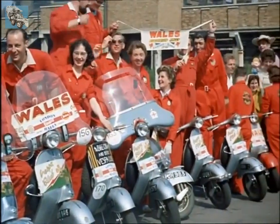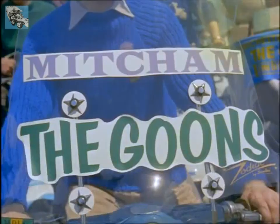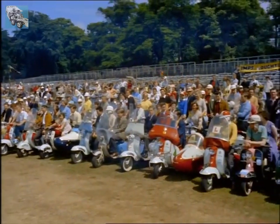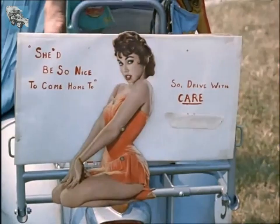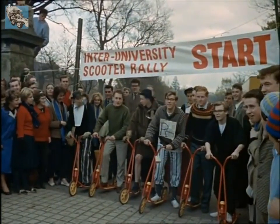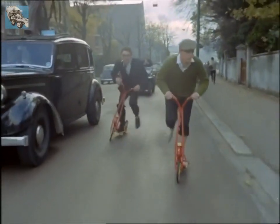Today, scootering is another motorized sport that has become international. To this rally at London's Haringey Stadium came visitors from 13 European countries as well as Africa and the United States, and many took part in the competitions. There are still scooters of course without even the tiniest engine, which rely on child power or manpower.